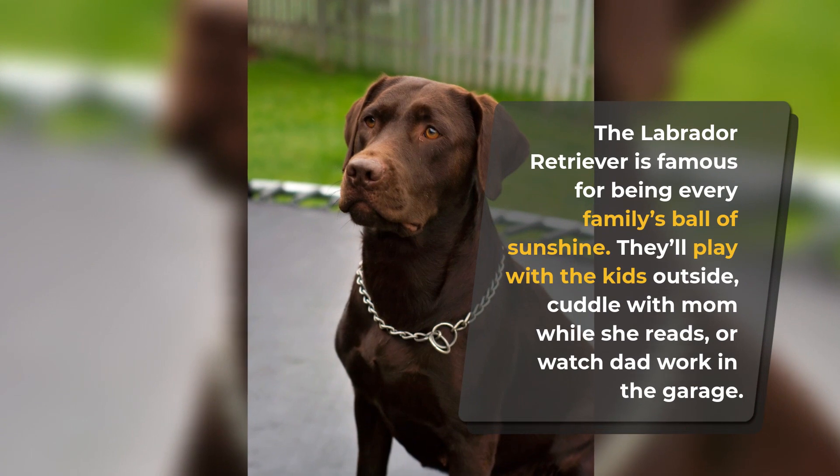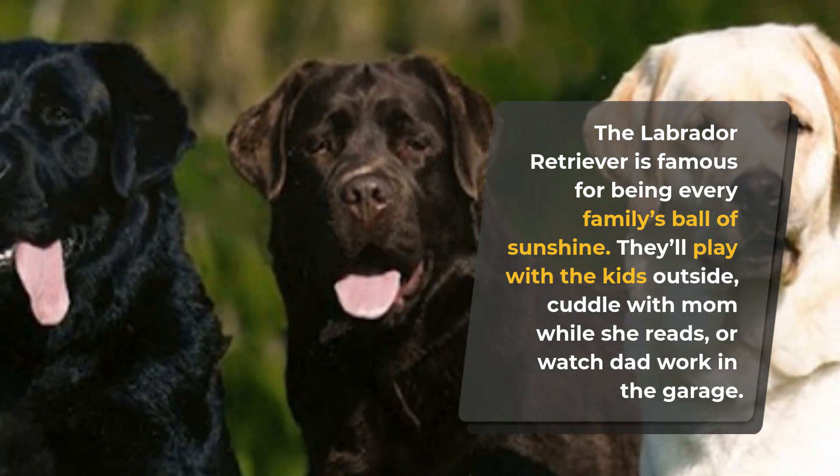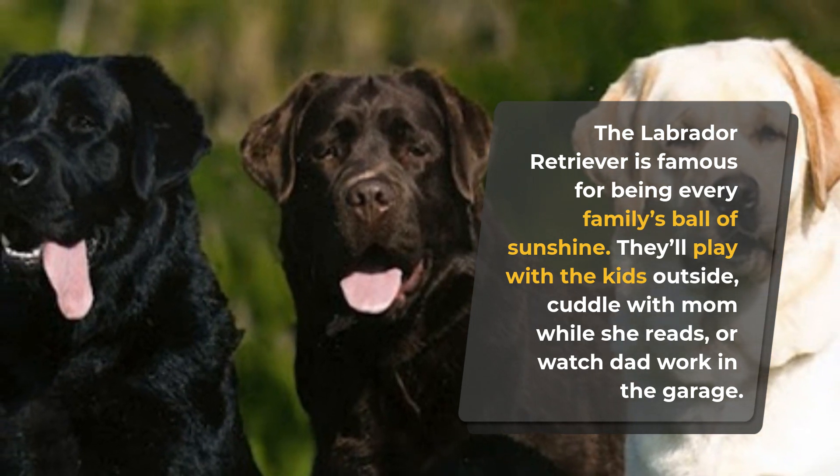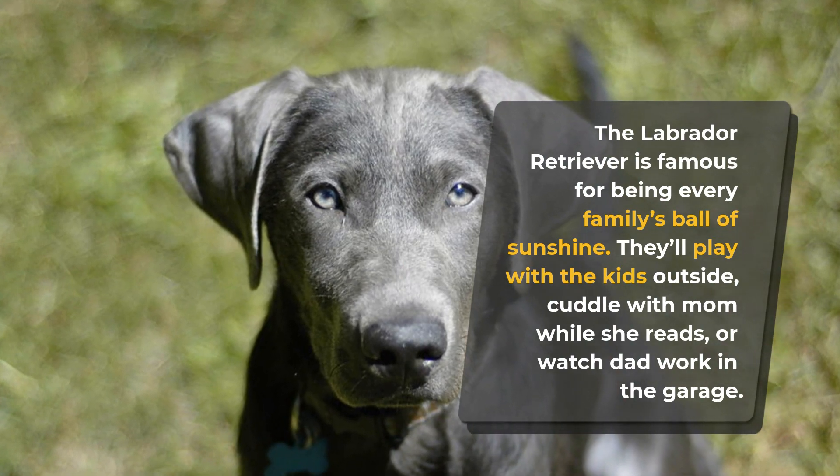The Labrador Retriever is famous for being every family's ball of sunshine. They'll play with the kids outside, cuddle with mom while she reads, or watch dad work in the garage. Even if you're alone, nothing beats the love and affection of a Lab.